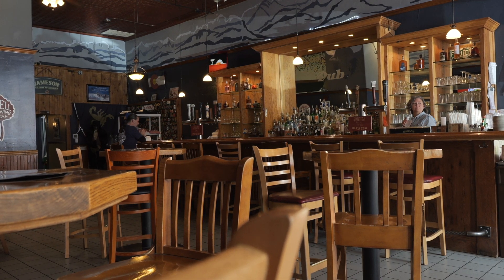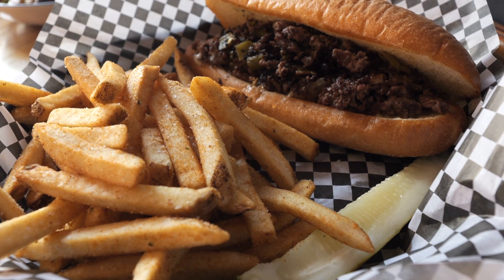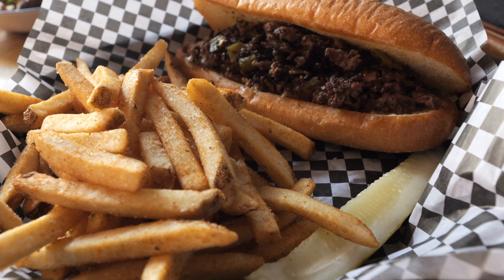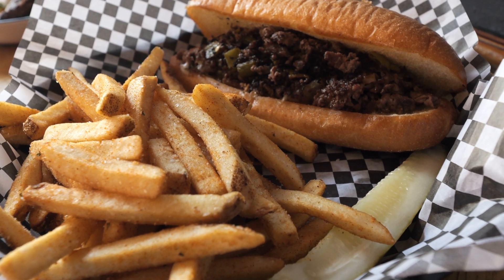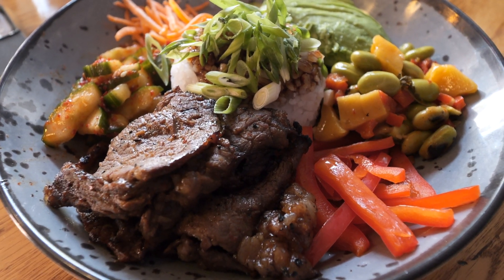We just finished up our lunch at Full Tilt Saloon and were super impressed — it was absolutely delicious. When we walked in we kind of expected standard bar food, and they do have burgers and fish and chips, but they also had a lot of gourmet-feeling items — bar food elevated. I had the green chili Philly, basically a Philly cheesesteak with hatch green chilies, which went so well together, and even the fries were really good and crispy. Sandy had the bulgogi bowl — a deconstructed version with melt-in-your-mouth bulgogi beef. So good.